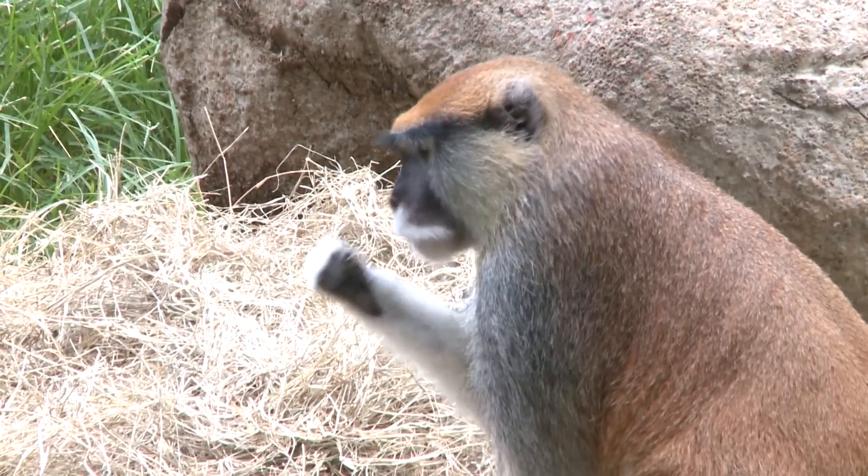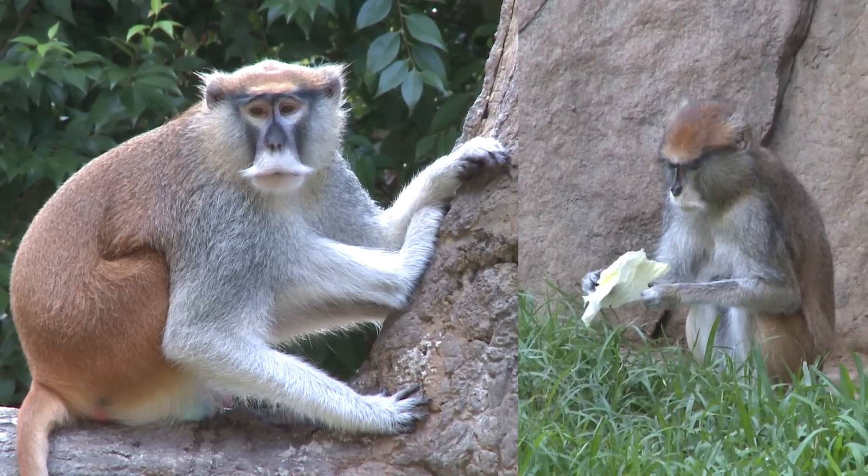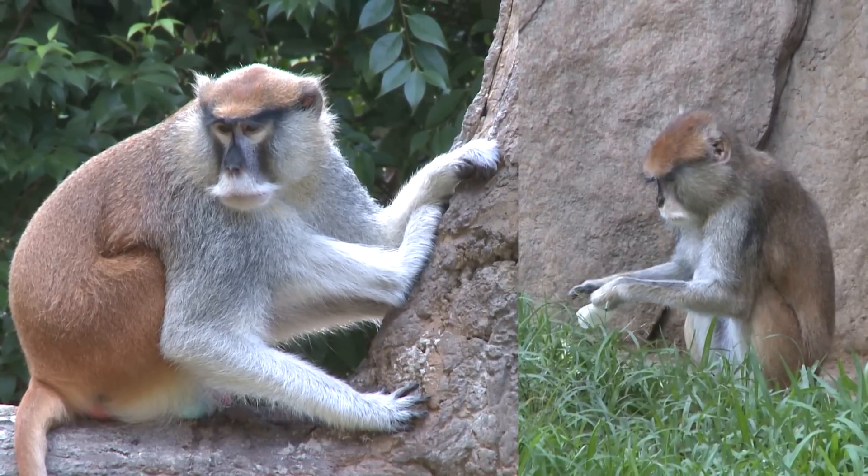The patas monkeys are sexually dimorphic, which means that the male is different than the female. The male is quite a lot larger and has much bigger canines, and that is because he is the head of the group.